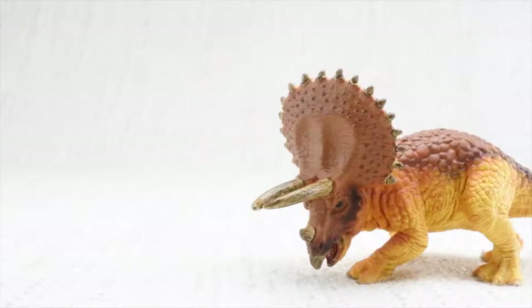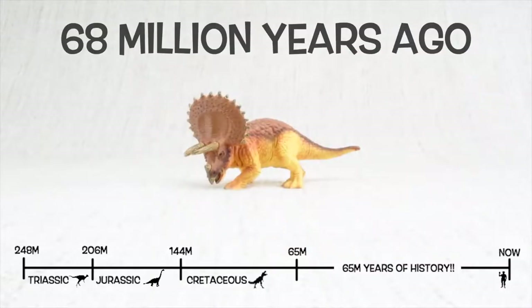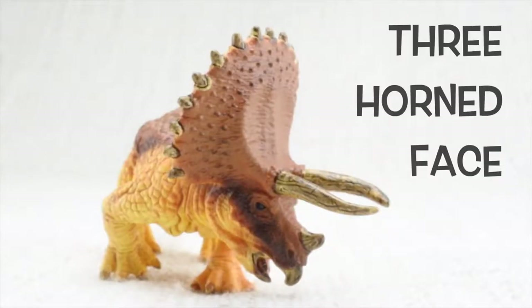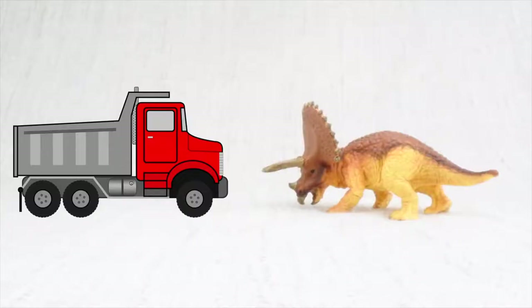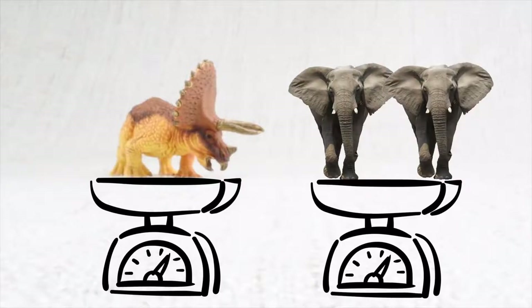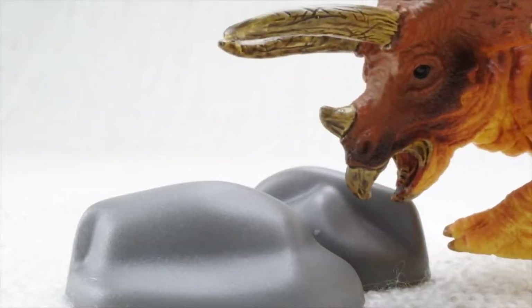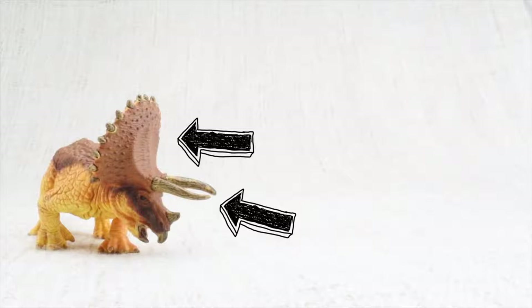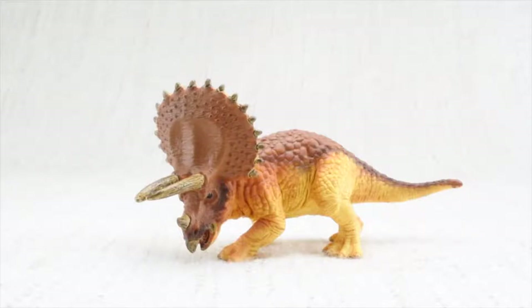So what have we learned? We learned Triceratops was found in North America and lived 68 million years ago in the Cretaceous period. Triceratops means three horned face — it had two huge horns and one that was like a fingernail. It was as big as a truck, weighed as much as two elephants, had a very big head, and ate lots of veggies using rocks in its belly instead of teeth. It used its horns and frill to defend itself and attract other Triceratops. We hope you enjoyed learning about the fascinating Triceratops!